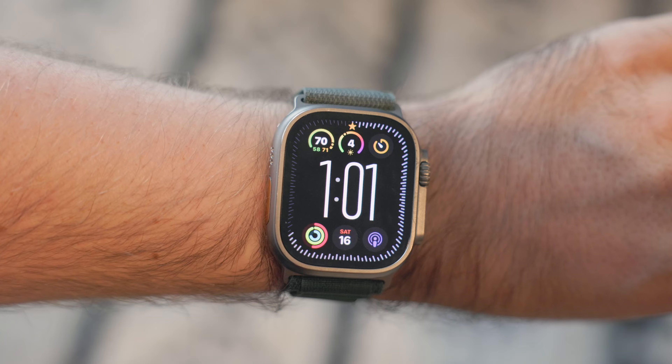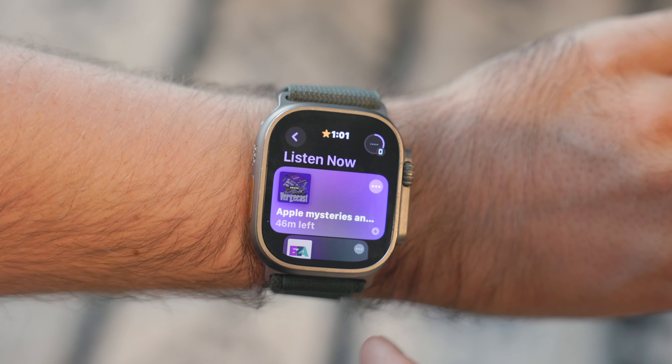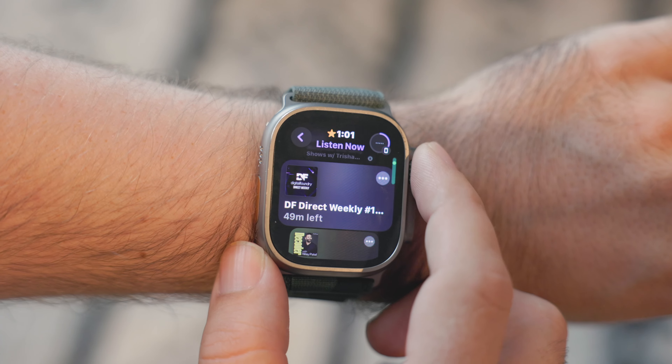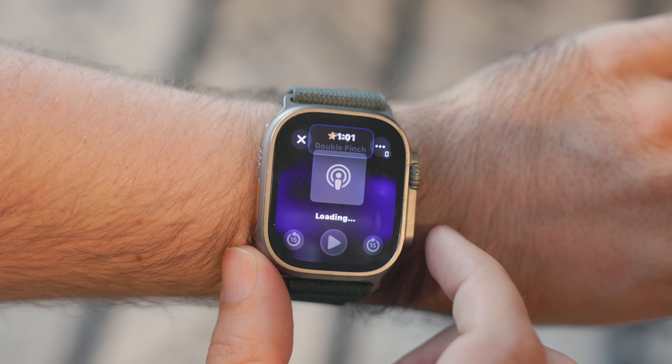The Apple Watch app is pretty darn good. It automatically downloads the latest episodes of your subscribed shows to the watch in the background, so if you go off without your phone and just have your watch, you can listen to a couple of episodes offline — which is really nice. It also works over cellular, so if you don't have an episode downloaded and you don't have your phone with you, you can stream it over cellular, which not all other podcast apps do.